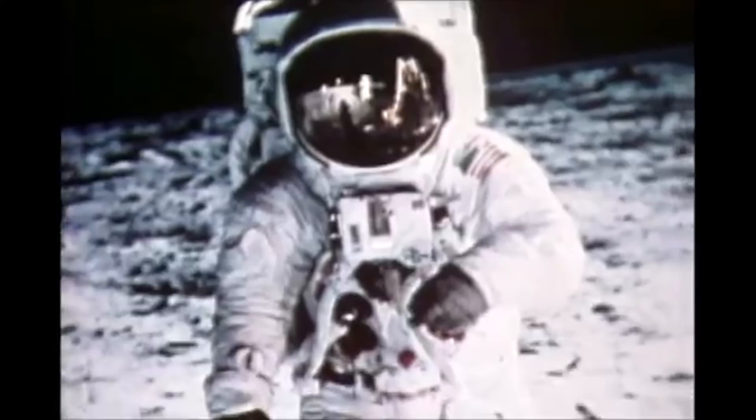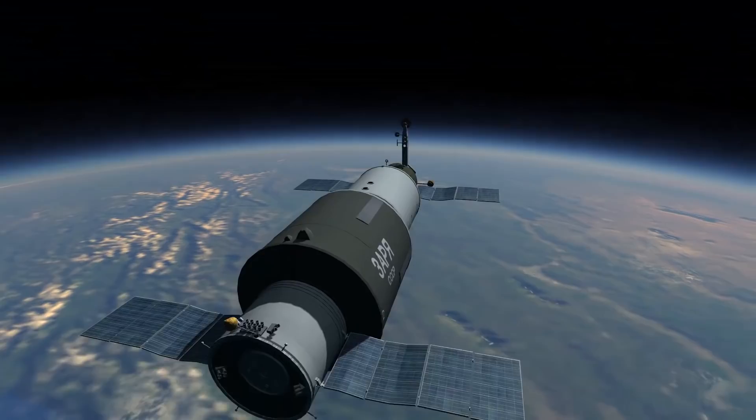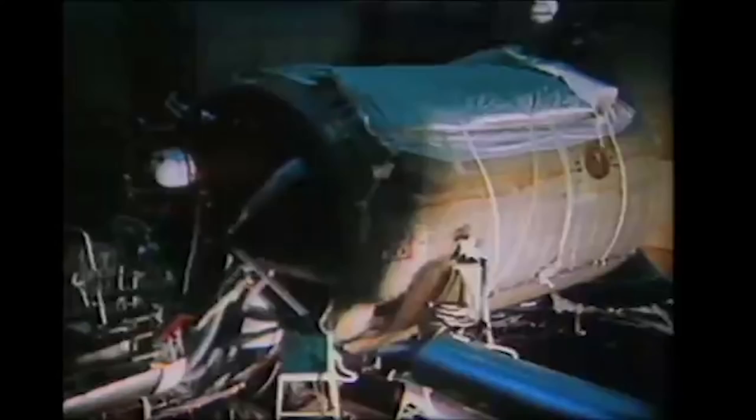The Soviet Union admits defeat in the race for the moon. But, having diverted its program, it was ready to launch the world's first space station, Salyut 1. Salyut 1 would be the first of many space stations, and the basic design of the Salyut would be the basis for all continuously operated space stations since.